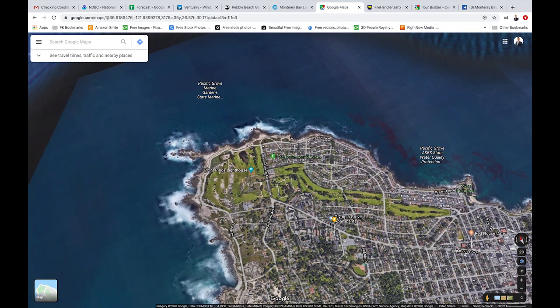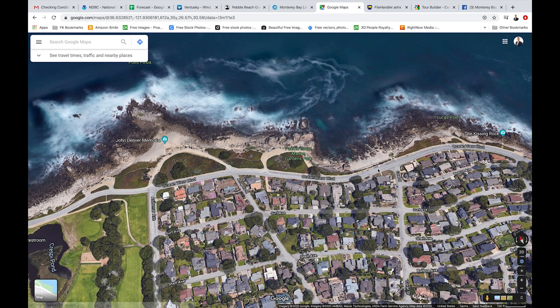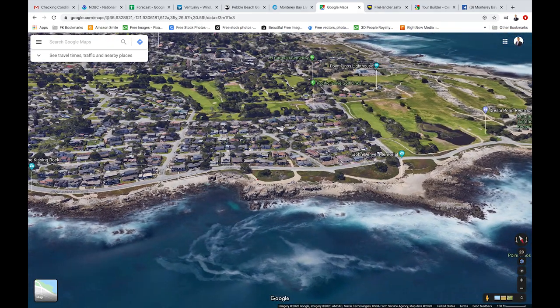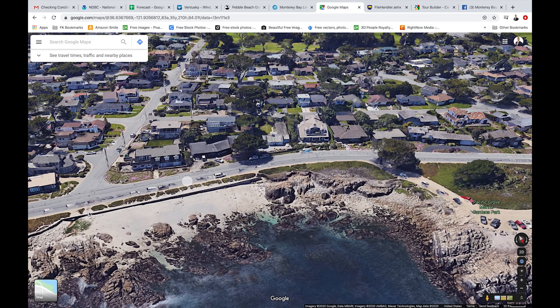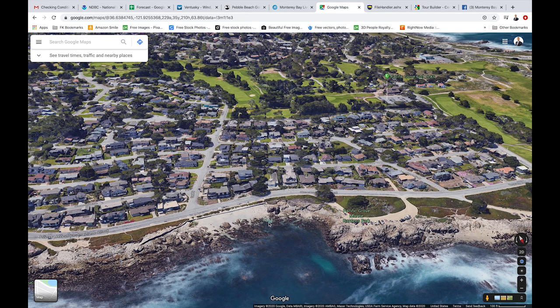Coral Street is popular because it gets a lot of protection from this little shelf of rock. This is Coral Street here — it's a really popular area to get in with kayaks because they have a set of stairs right here. You can usually get in with your kayak right over here. So we know that's a pretty likely good spot to dive on Thursday. Unfortunately I'm working, so I won't be diving.